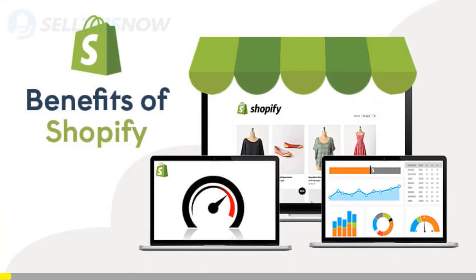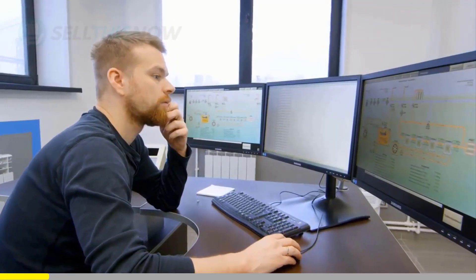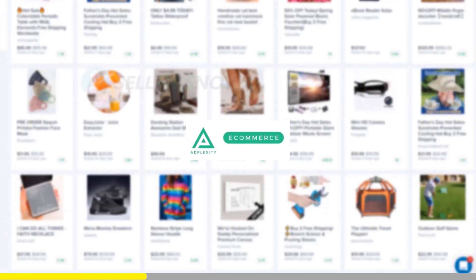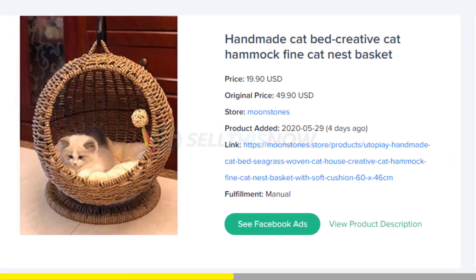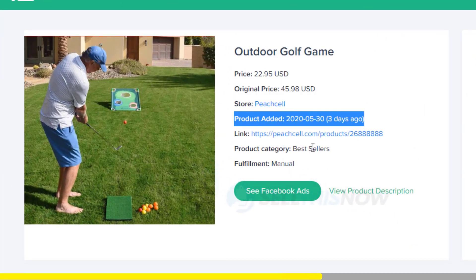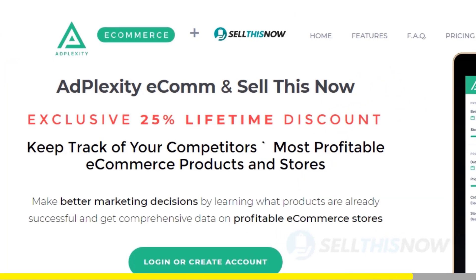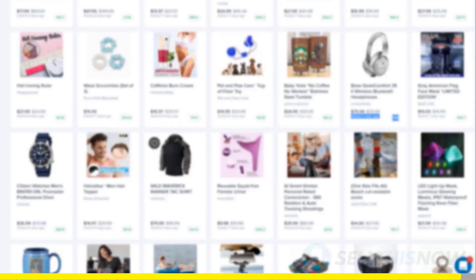We all know that Shopify dropshipping is becoming more and more competitive. Finding new products before everyone else is the name of the game — there is no magic or luck in this process. Dropshippers with the best tools will always be ahead of the trend. Adplexity is a premium research tool that gives you real-time data on top trending products. Unlike other research tools, it literally reveals the most profitable products and stores at the moment, and is the only one that can show you the hottest trending products in real time before they get saturated. Good news for our subscribers — we got you an exclusive 25% lifetime discount on your Adplexity membership. Click the link in the description to find out.